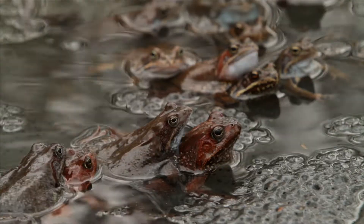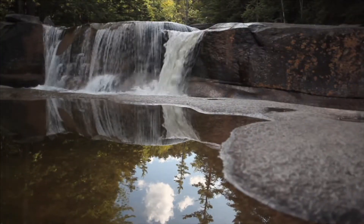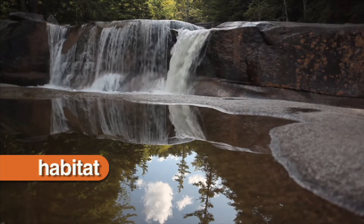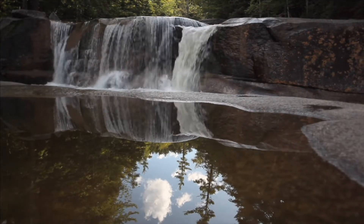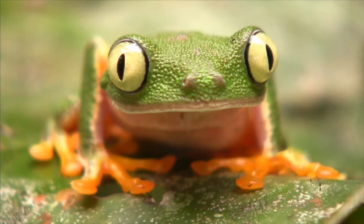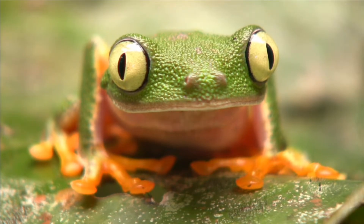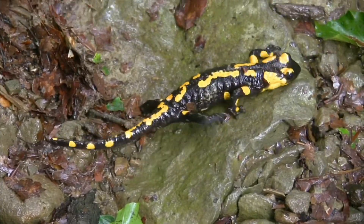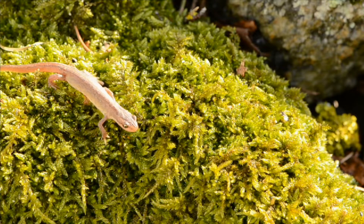Amphibians live in different habitats all over the world. A habitat is a place where an animal can find the food, water, and shelter it needs to live. A leaf frog is an amphibian that lives in the warm and wet rainforest habitat. Many salamanders live in wetlands and swamps. Newts are amphibians that live in forests and ponds.